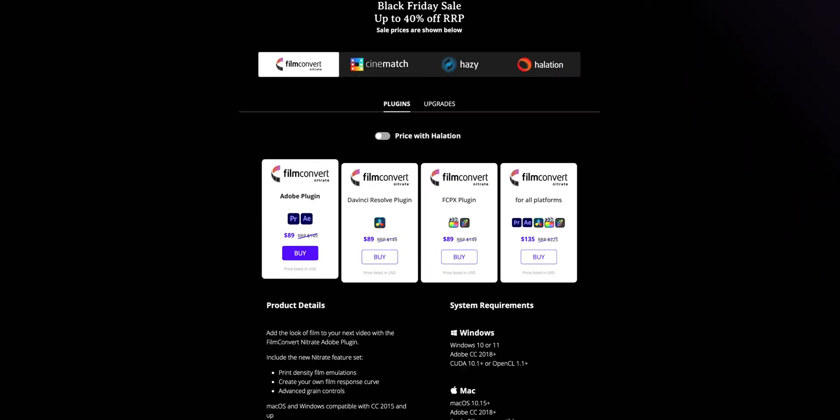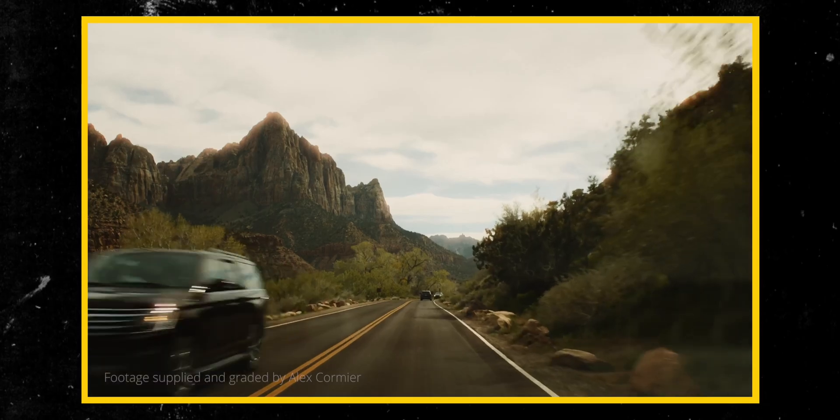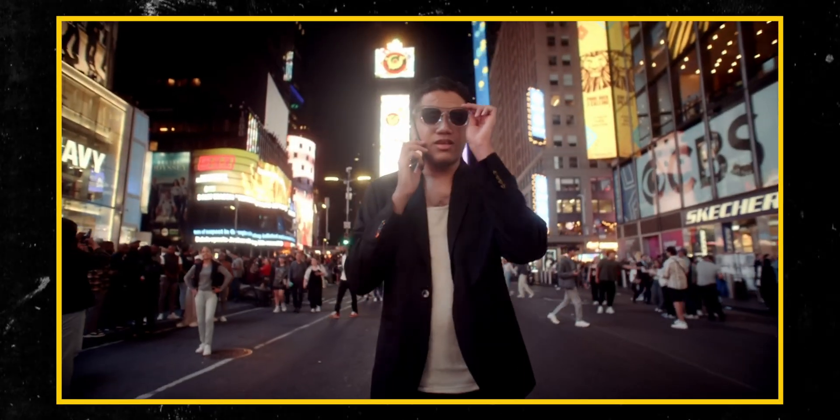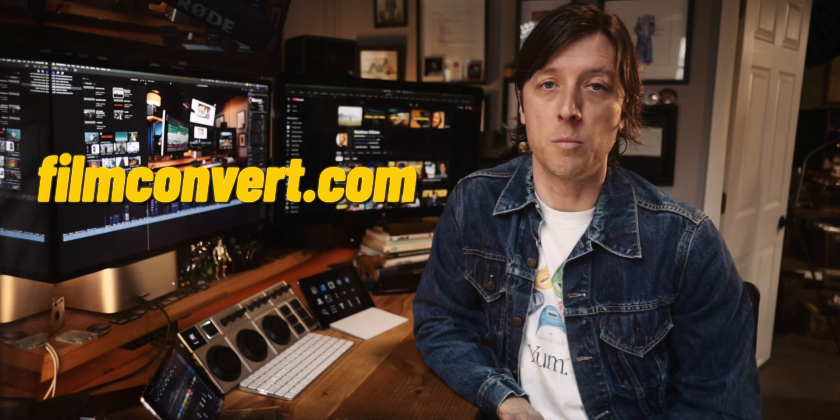There are a number of options for Film Convert Nitrate on other editing software like Premiere Pro and DaVinci Resolve, and there are also add-ons like Halation, Cinematch, and their latest and greatest, an amazing diffusion plugin called Hazy. Go to filmconvertnitrate.com to see their current discounts and learn more about their incredible lineup of products.